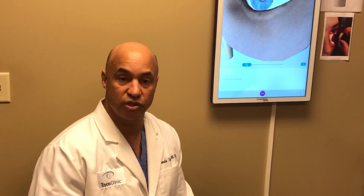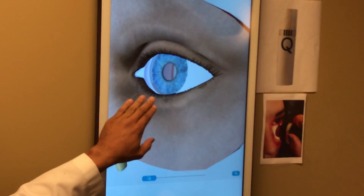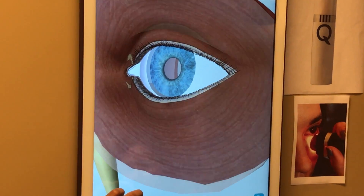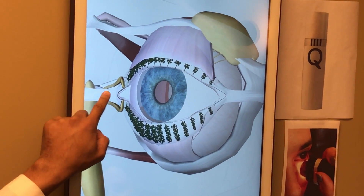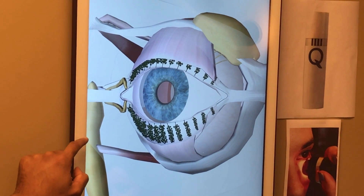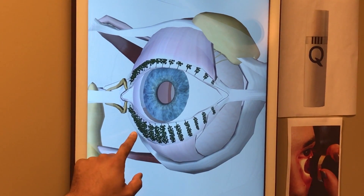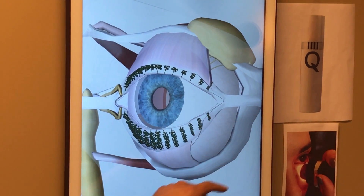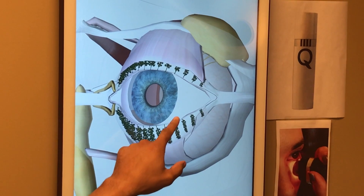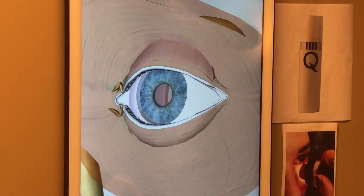Essentially I tell patients that their normal tear is made up of three parts: a water layer, a protein layer, and a fatty layer. These tears are constantly being made and they drain into a little drainage system called the nasal lacrimal duct that goes into the nose. The fatty layer is made up by glands on the lid margin called the meibomian glands. The water layer is made up by a gland called the lacrimal gland. And then the protein layer is made by cells on the eye called goblet cells.